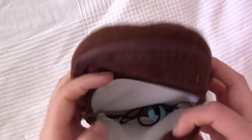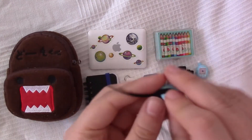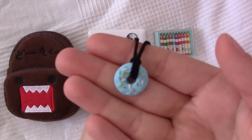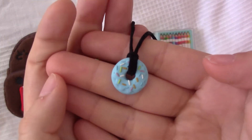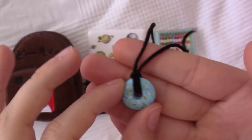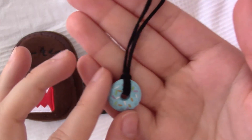The last but not least item is a shoe necklace donut. Since Ryan is on the autism spectrum he likes to stim a lot, and chewing is one of his favorite activities, so this is why he has this.